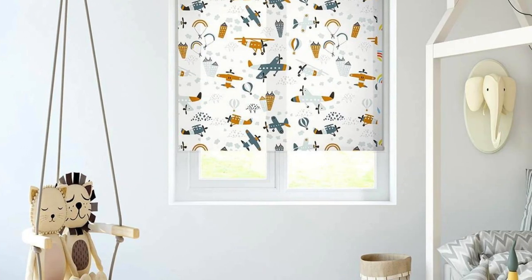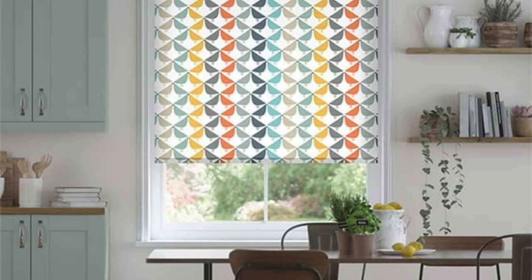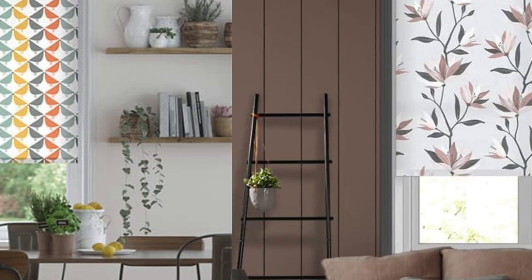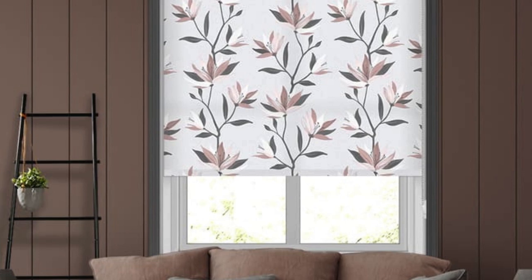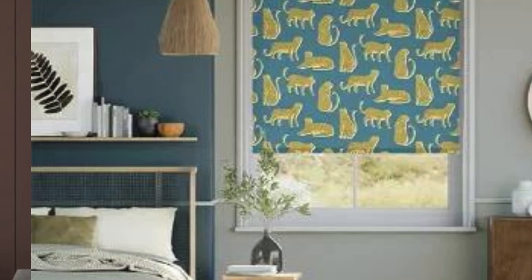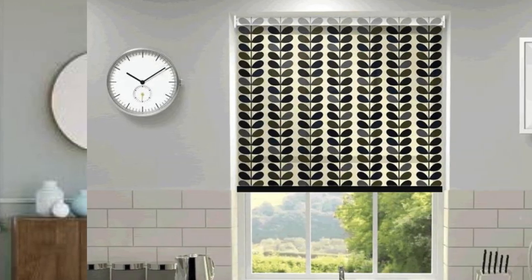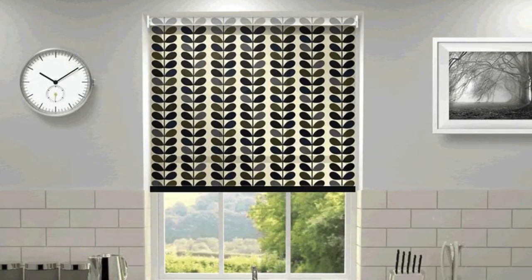In summary, the myriad benefits of custom blinds extend beyond aesthetics to encompass durability, functionality, and personalization. From residential homes to commercial establishments, these window treatments offer a tailored solution that enhances the overall appeal, comfort, and practicality of any space. Choosing custom blinds is a decision that allows individuals to create a truly unique and functional environment that reflects their style and meets their specific needs.